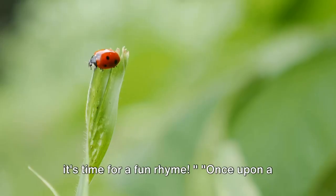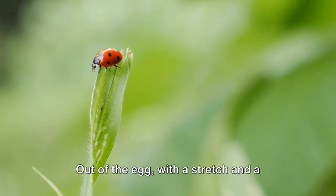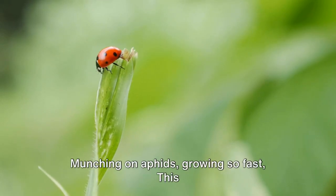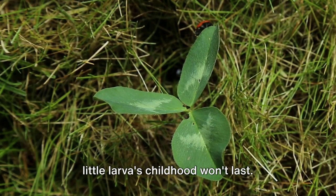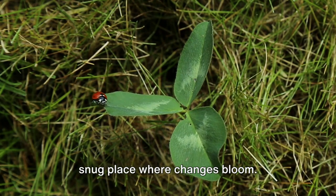Now that we've learned about ladybugs, it's time for a fun rhyme. Once upon a time, a tiny egg lay on a leaf in the sun on a bright spring day. Out of the egg, with a stretch and a yawn, a hungry little larva is born. Munching on aphids, growing so fast, this little larva's childhood won't last. Soon it's time for a cozy cocoon — a safe, snug place where changes bloom.